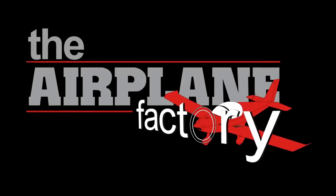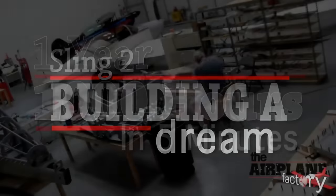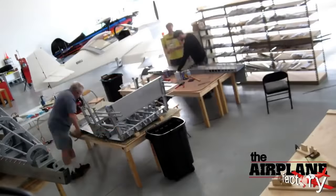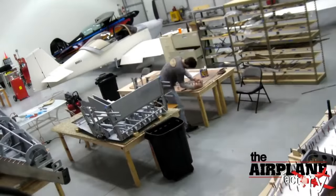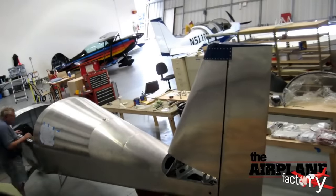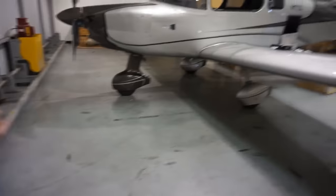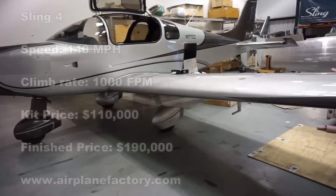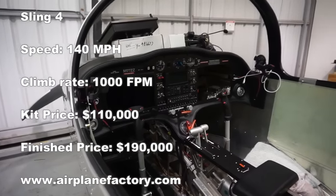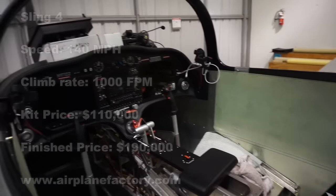The Airplane Factory also offers a quick build assist program. Instead of taking two years to build your airplane, for an additional fee you can get your airplane done within six months. In terms of cost, you can find a ready-built Sling 4 for around $170,000 to $190,000. If you were to build one on your own, you're looking at roughly around the same price. If you were to build this airplane to the max and have it IFR certified with all the bells and whistles, you're looking at maybe $220,000 to $240,000.